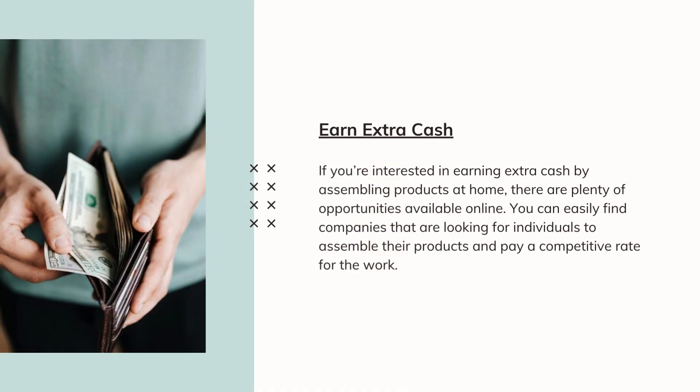If you're interested in earning extra cash by assembling products at home, there are plenty of opportunities available online. You can easily find companies that are looking for individuals to assemble their products and pay a competitive rate for the work.